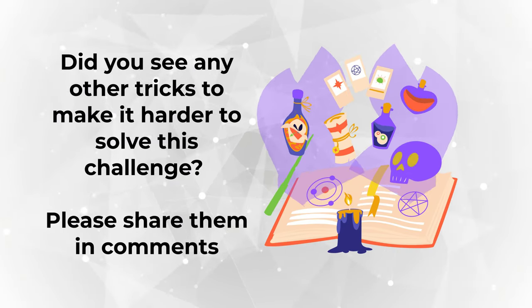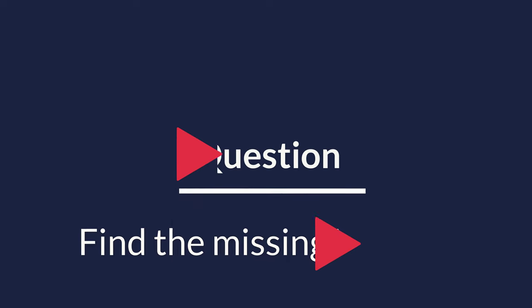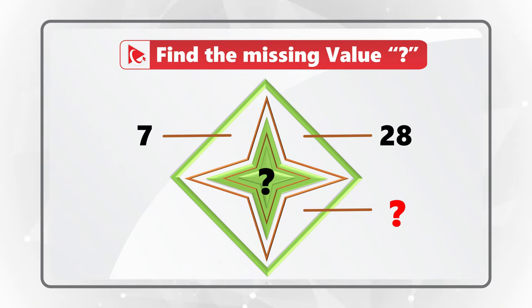Did you see any other tricky features? Share in comments. Here's an amazing question where you need to find missing values represented by question marks, located on the outside and inside of a star hosted inside a diamond. The combined figure has numbers around it: 7 at eleven o'clock, 28 at one o'clock, a missing number at five o'clock, and 448 at eight o'clock.